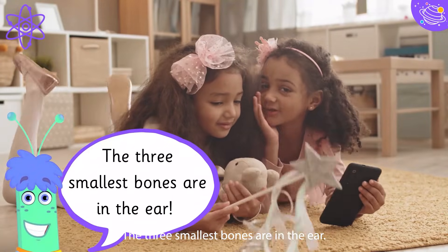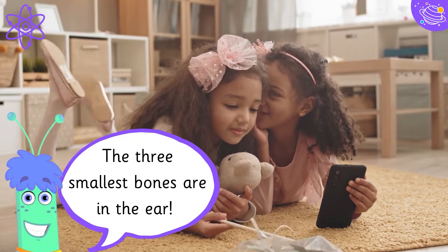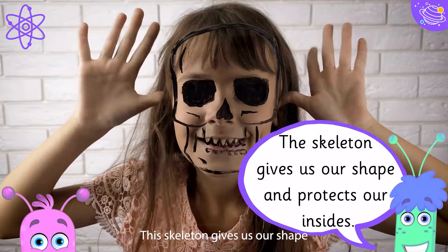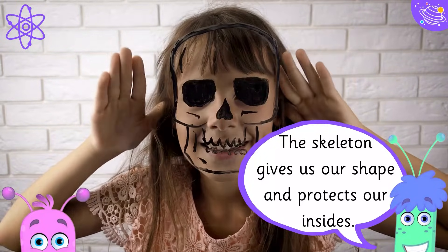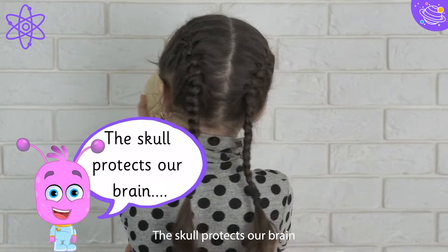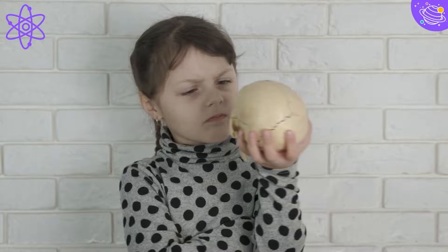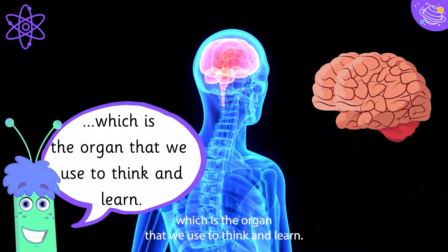The three smallest bones are in the ear. The skeleton gives us our shape and protects our insides. The skull protects our brain, which is the organ that we use to think and learn.